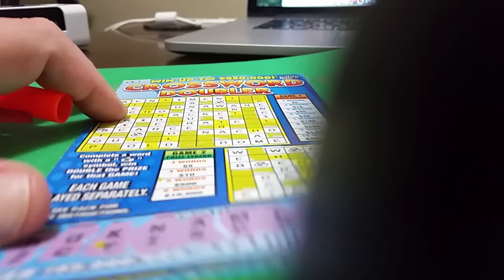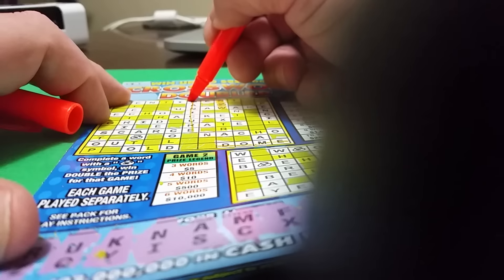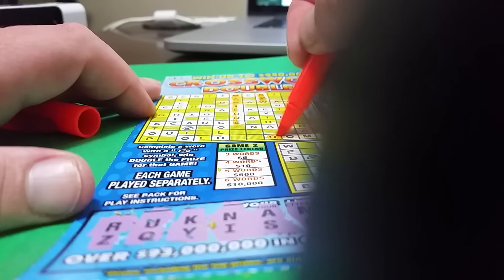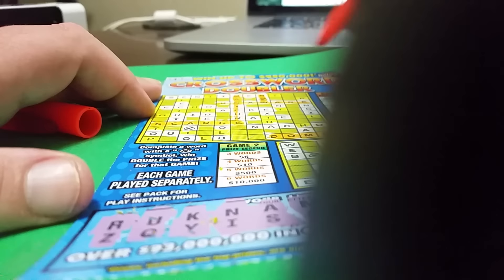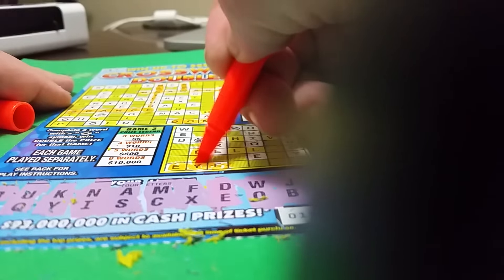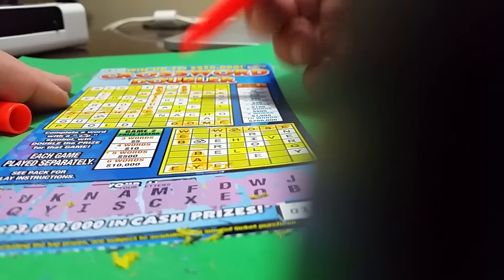So right here we have the words: Dome, Manicure, Unaware, Now, Scars. And in the bottom we have: Bay, Web, and Woos — and that last word is a double, meaning that we win double. Let's make sure we don't have any more words.